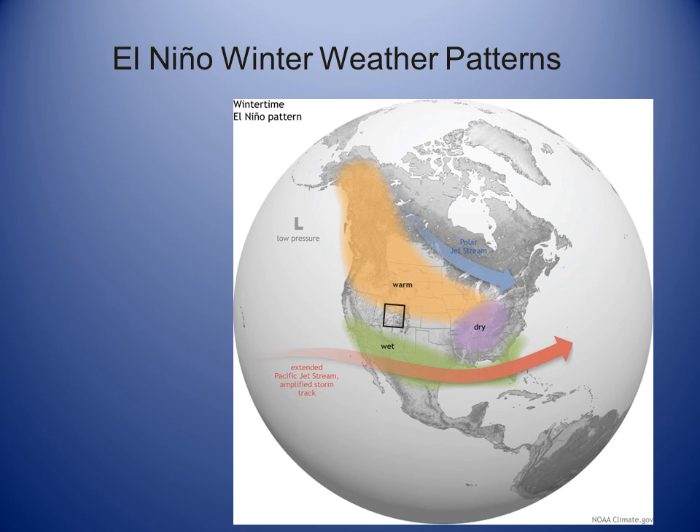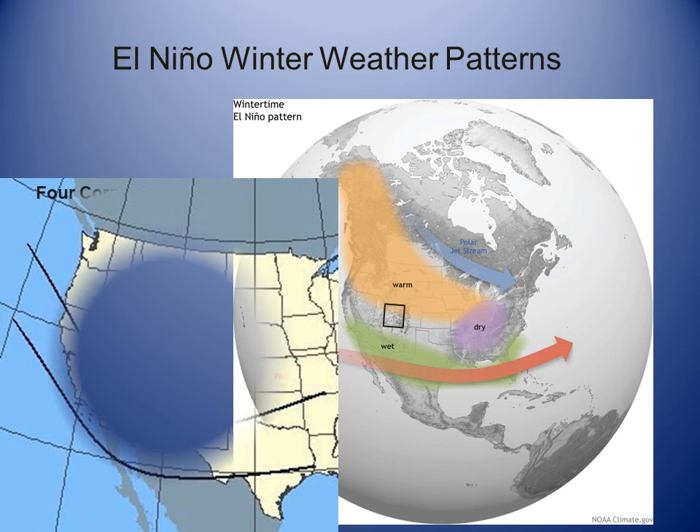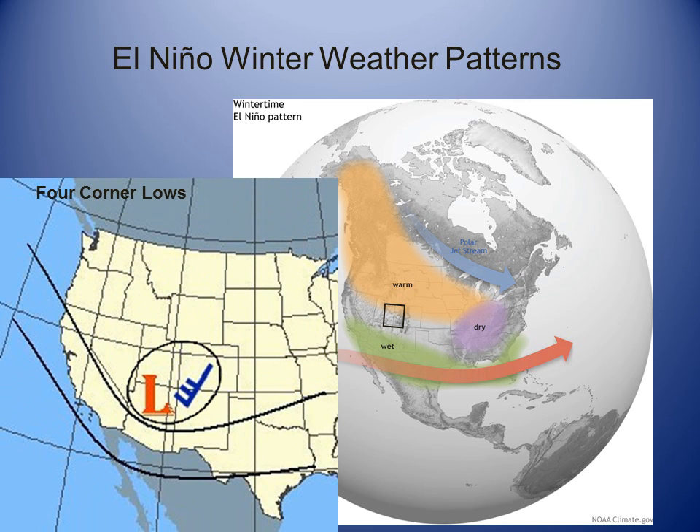El Niño winters tend to flatten the jet stream along the southern tier of states. One storm pattern that occurs during El Niño cold seasons are low pressure systems that dig to the south of the Four Corners region. This pattern often brings wet weather to the desert southwest as far north as the Four Corners.